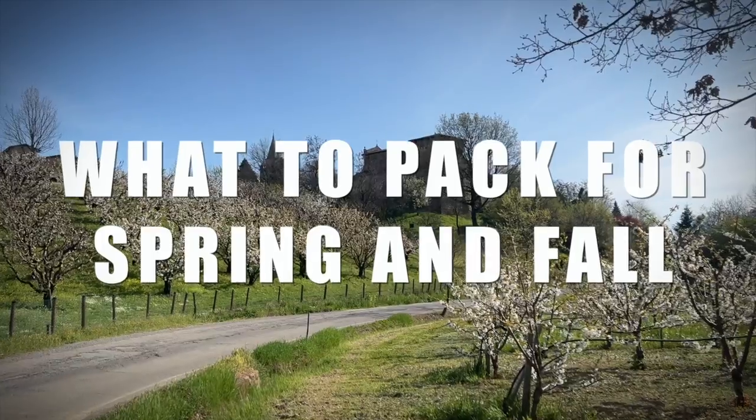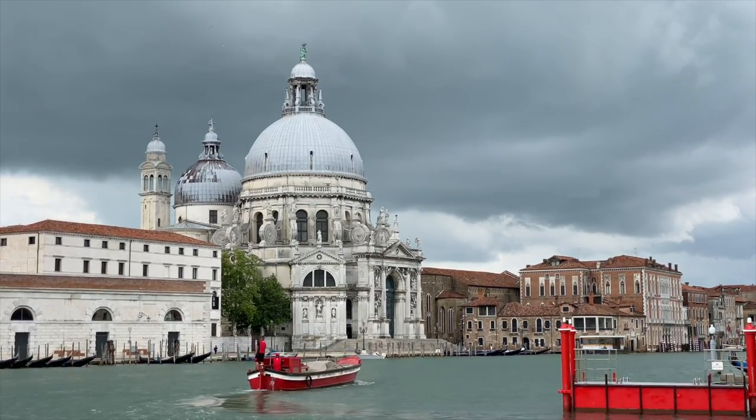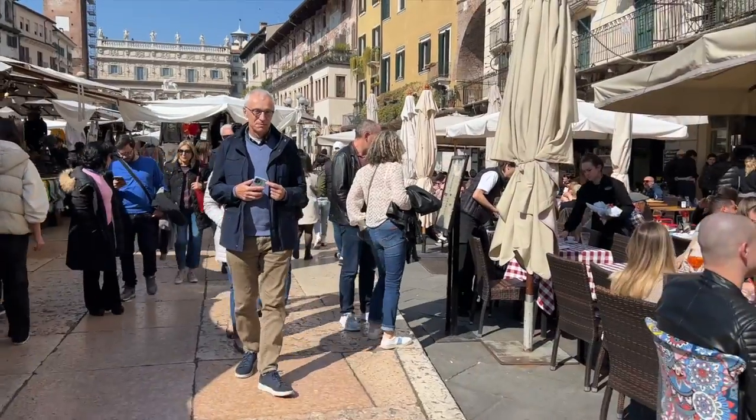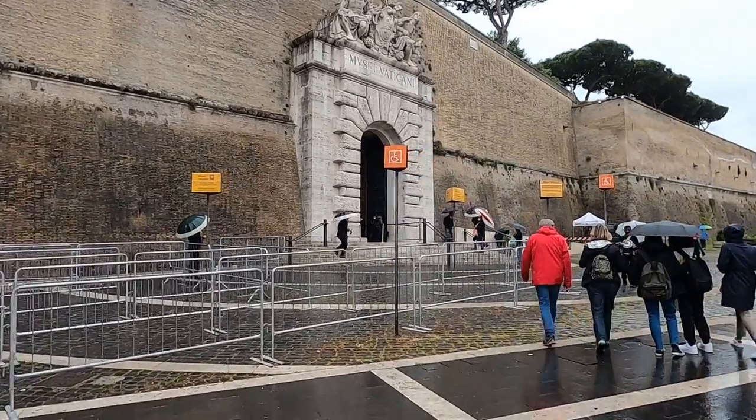Moving to our next tip: what to pack for the spring and fall in Italy. Spring and fall are the two most unpredictable seasons in Italy. They can be warm and sunny one day and cloudy, rainy, and cold the following day. This is especially true at the beginning of spring, in March and April, and at the end of fall, from mid-October to the end of November. For this reason, you should bring clothes that you can layer, so you can remove or add layers as the temperature changes. Also, bring something for rain, such as a small portable umbrella or a rain jacket.